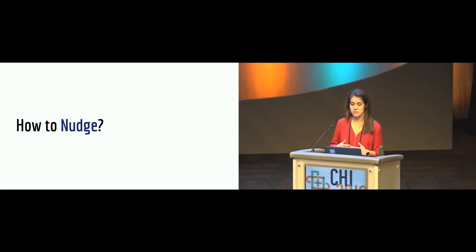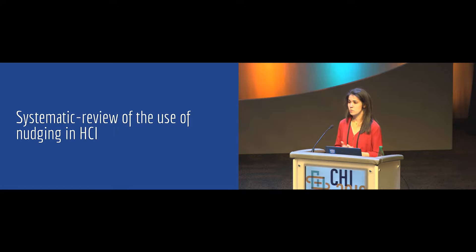So our question was: how do we nudge? Over the past 10 years, a lot of researchers have been designing and studying nudges in contexts like marketing and behavior change technology. However, we still lack an understanding of how to nudge — we know which heuristics and biases people use during decisions, but we don't know how to leverage these cognitive biases to design behavior change technology. In order to answer this question, we conducted a systematic review of the use of nudging in HCI.